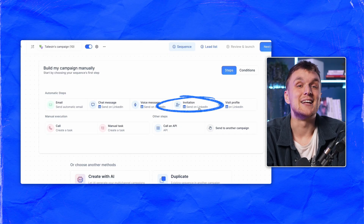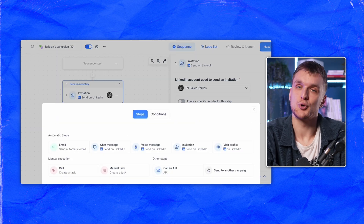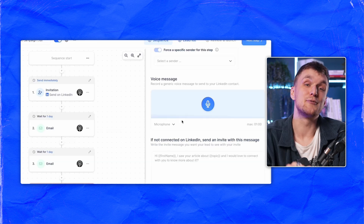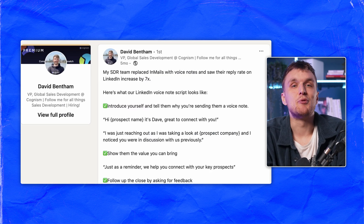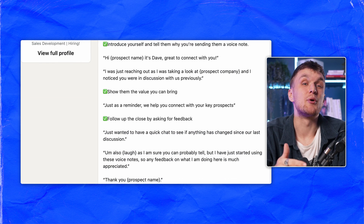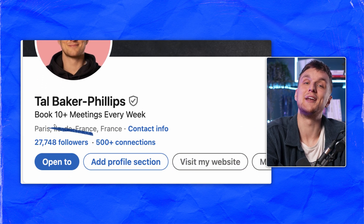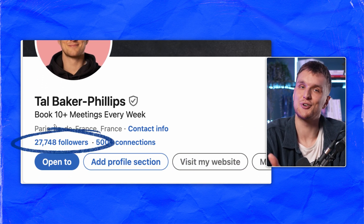Today we're going to create it manually. Now you just add the LinkedIn step you'd like to automate and build your campaign. Add a few email steps in there too — spice it up a little bit. You can even add voice notes. David Bentham's SDR team replaced in-mails with voice notes and saw their reply rate on LinkedIn increase by 7x. Not only has this approach helped me book over 10 meetings per week, it also helped me grow my network to almost 30,000 followers on LinkedIn.